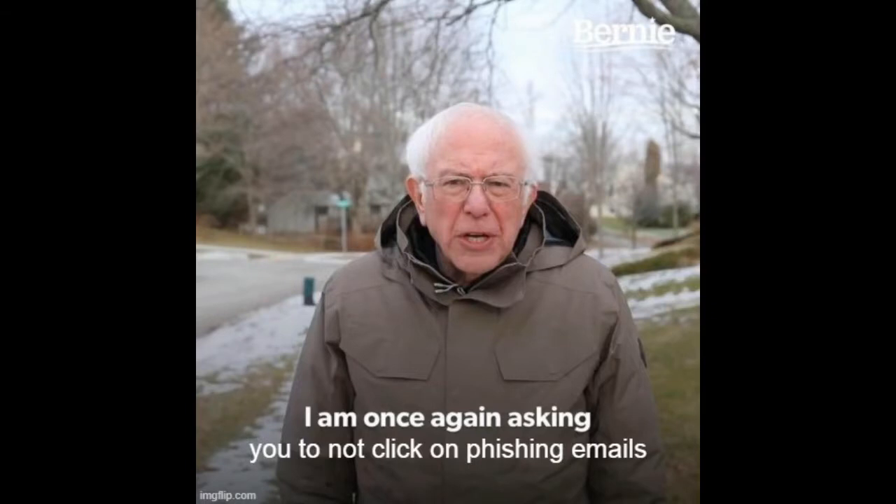Ransomware attacks are primarily happening from three things: first, phishing emails; second, software vulnerabilities; and third, remote desktop protocols being compromised. Let me know if you have any questions. Make sure you're staying secure, especially if you're working from home. Have a good one, everyone.